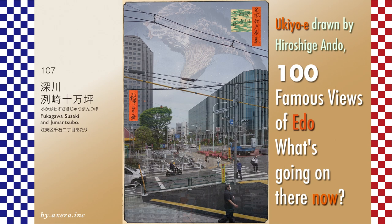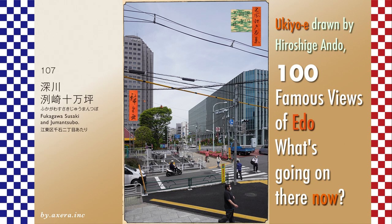I tried to fit the present image into Hiroshige's painting. However, the angle is a little different, so I inserted a processed image.